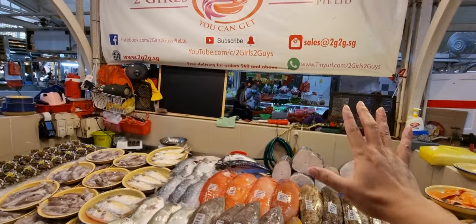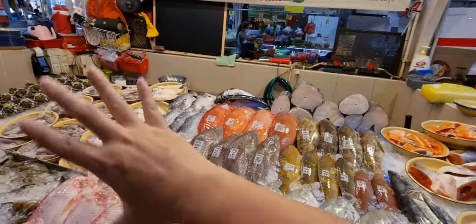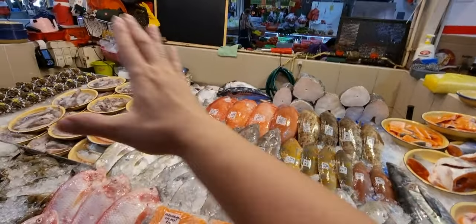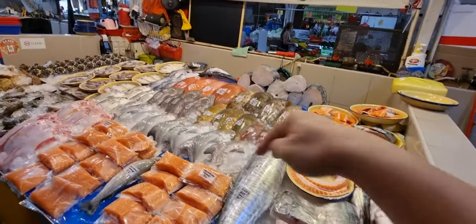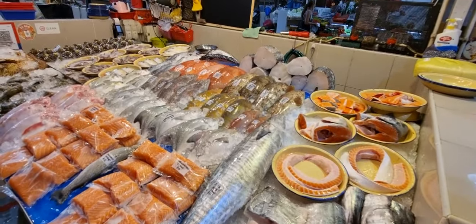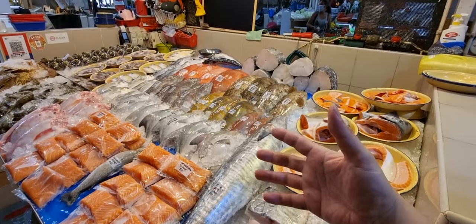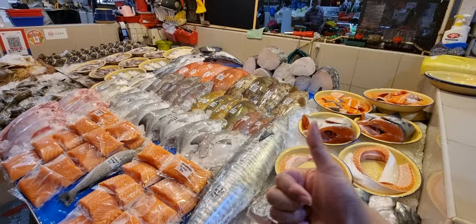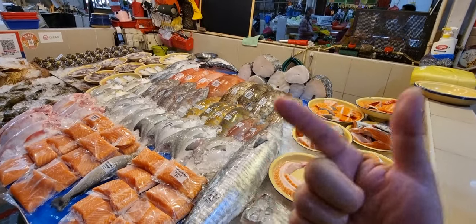Only two items today not inclusive of free delivery — that is the hairy crabs and Chilean sea bass. You can buy $60 of seafood elsewhere and then add your hairy crabs or Chilean sea bass if you want. The link in the description is to our Telegram group — make sure you join because that's where I put out the latest information, price list, and drivers also put the live location and route when they deliver.